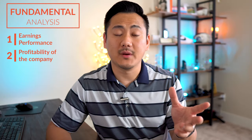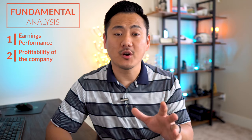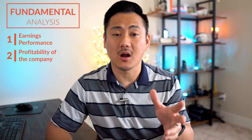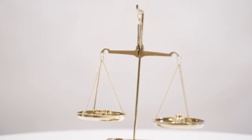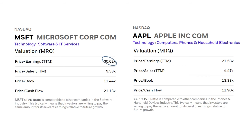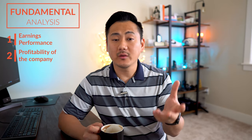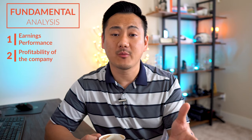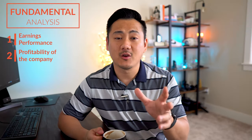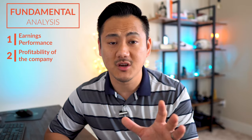By distilling profitability down to the EPS and dividing the current stock price by that figure, we can get a common and impartial value to measure how expensive a stock price is compared to the profit it brings in — one way to measure how overvalued or undervalued a stock might be. For example, Microsoft has a PE ratio of 30. Comparing that to Apple, which has a PE ratio of 21, an analyst might say Apple is a less expensive buy because you're only paying for 21 times the amount of profit earned for each share of stock.